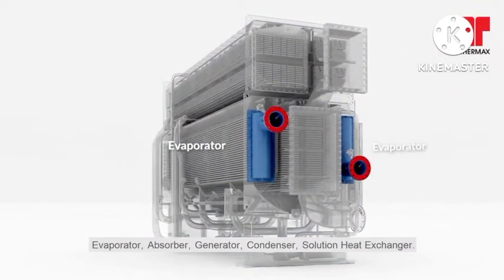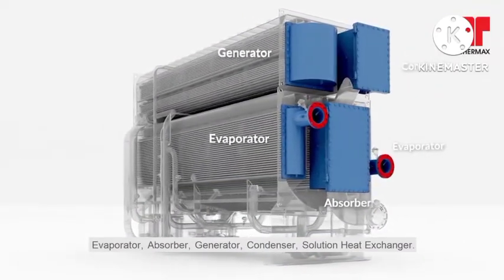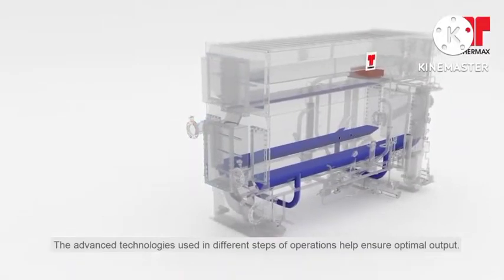are its evaporator, absorber, generator, condenser, and solution heat exchanger. The advanced technologies used in different steps of operations help ensure optimal output.